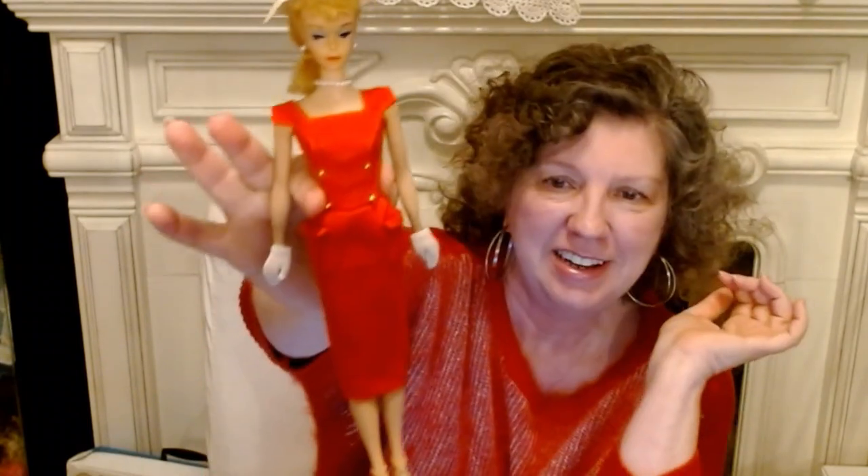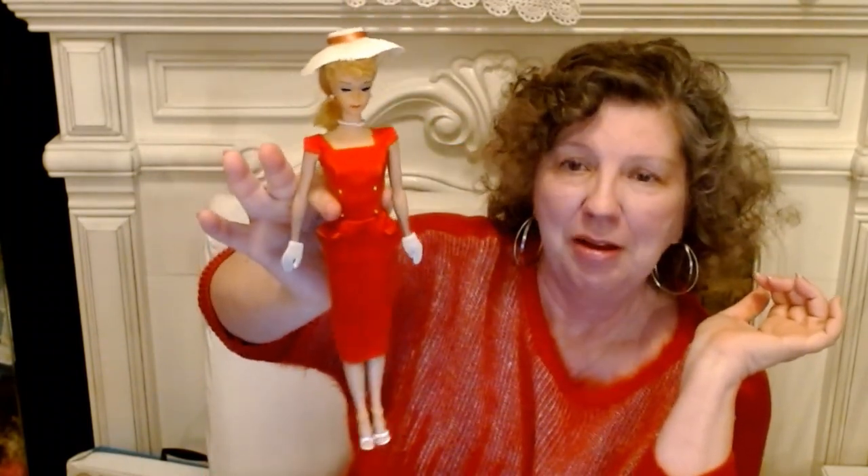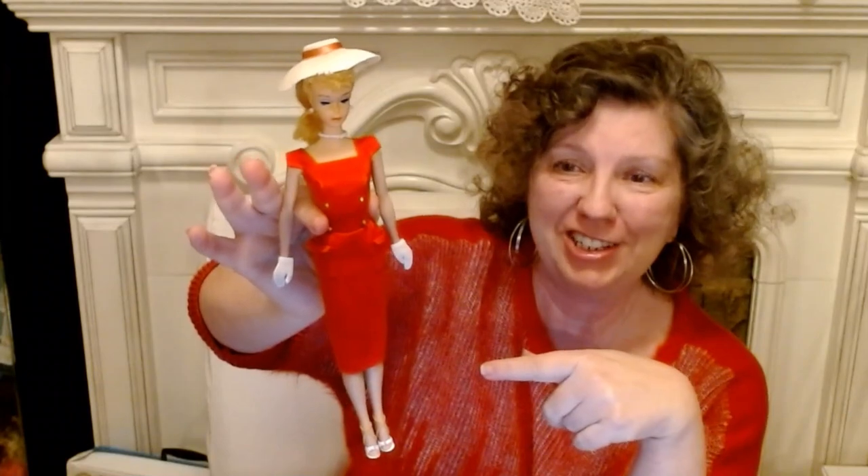This dress has little gold buttons that give it a little shine and glamour, and sensibly it has little pockets — maybe for her lipstick or a little change when she's shopping at the boutique. It came with a cute straw hat with a little red ribbon. Nothing screams 'look at me' more than this Red Sheath Sensation, so that's why it's my number nine pick.